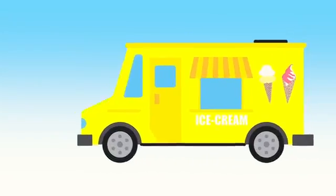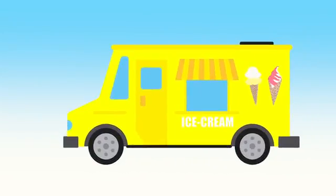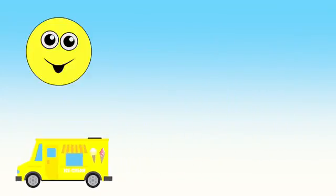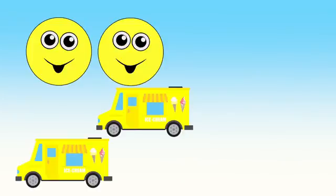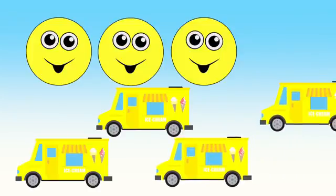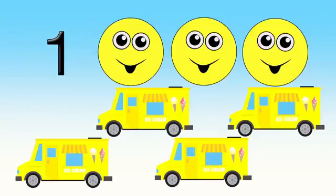Yellow! Yellow! A yellow ice cream truck. Are you ready to count yellow ice cream trucks?